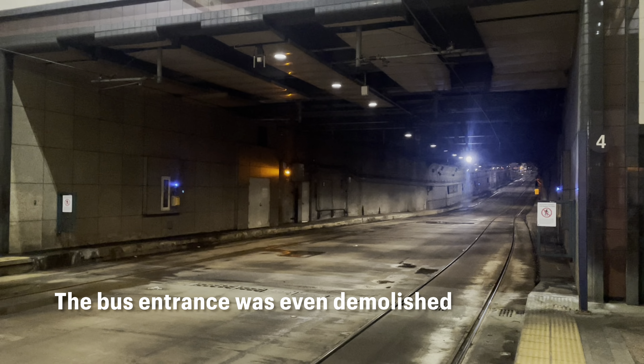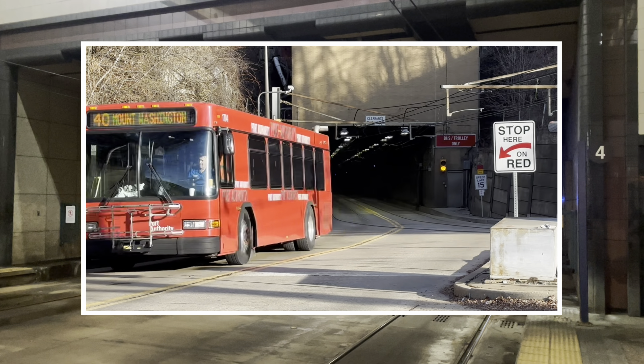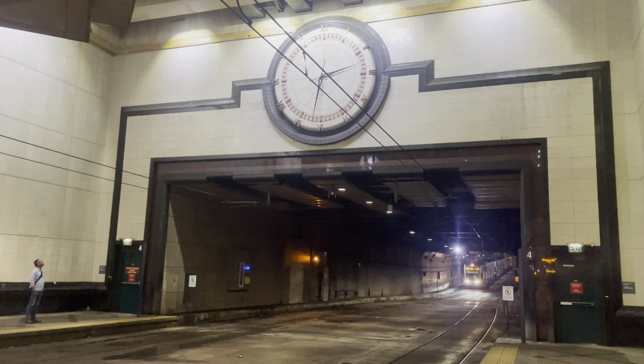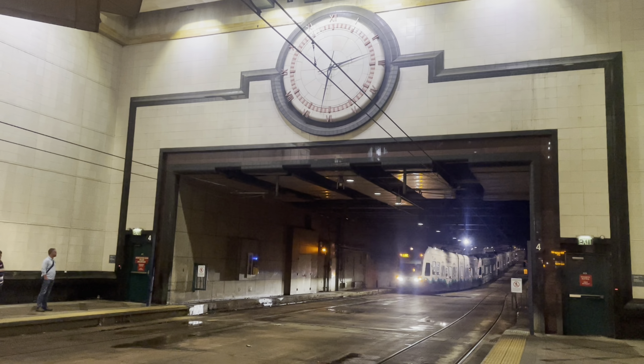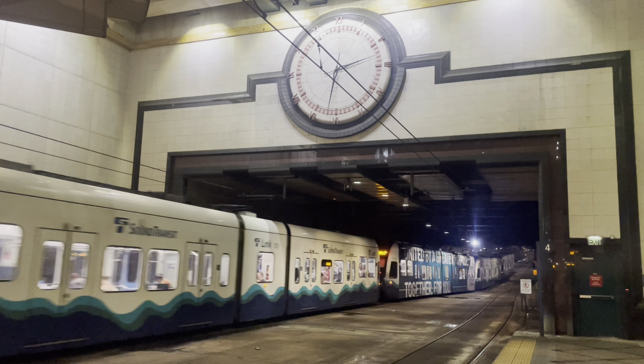Now it's only used by light rail, meaning that Pittsburgh, Pennsylvania has the only remaining shared tunnel in the country. Nevertheless, the four stations from International District to Westlake all still have pavement, a last remnant of the mixed operation of years past. At Westlake, transfer is available to the streetcar and the monorail. Videos of both systems will be coming next week.